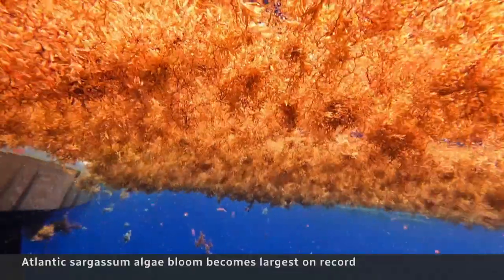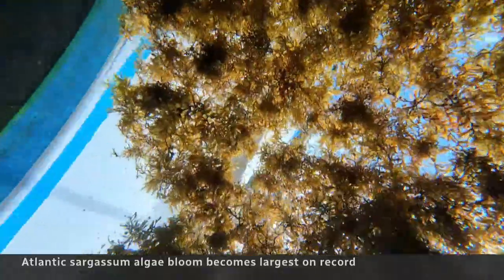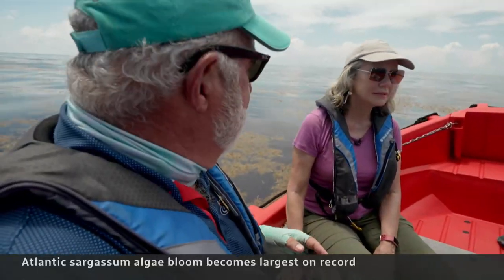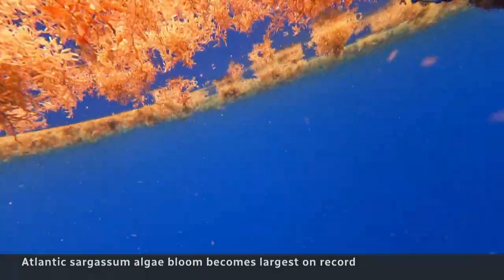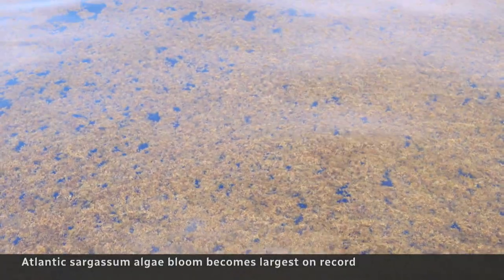Back on the ocean, recent tracking suggests the huge Sargassum growth may be slowing down before it peaks in July. It's unpredictable — it can be abundant and massive one day, and a few days later it's gone. But warming seas and nutrient overload ensure this phenomenon is here to stay.